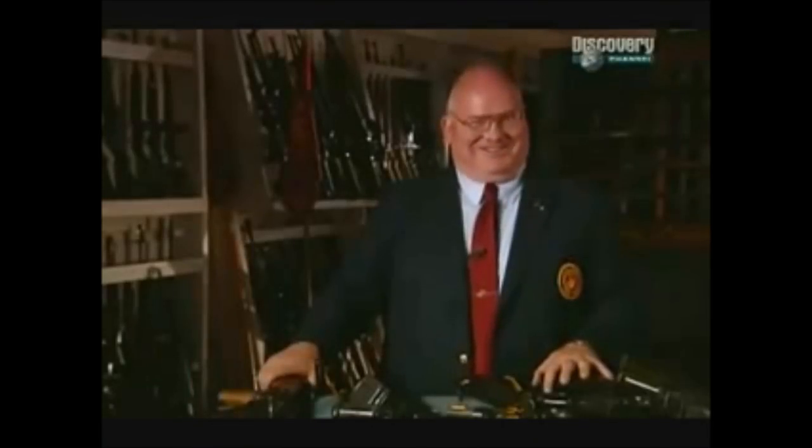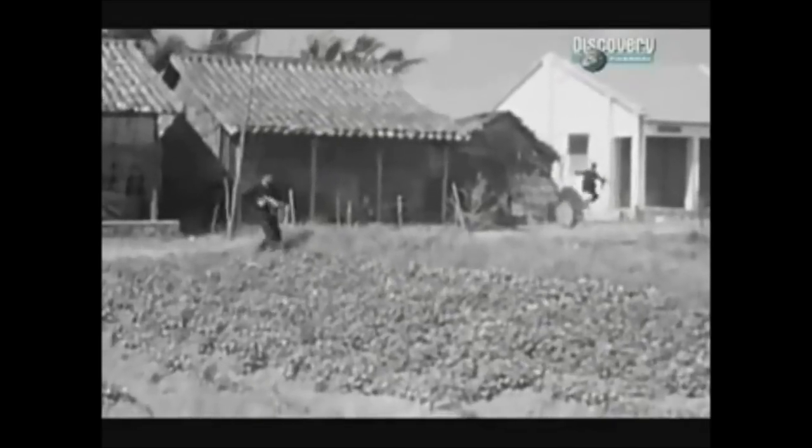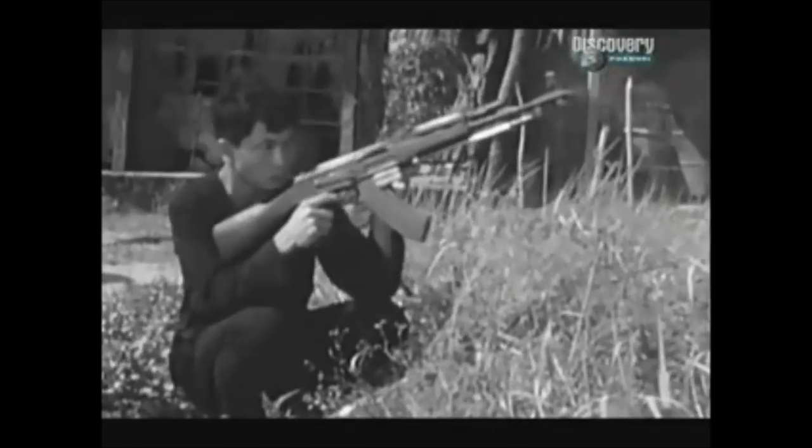Their standard tactic was to 'hold on to our belt buckle' — they would try to get as close to us as they possibly could and seize fire superiority so that we couldn't use the weapons we had. They were real good at it. My father fought in Vietnam and told me stories of being so close to his opponent that they actually crossed rifles. In close-quarters battle, the M-16's better accuracy could not guarantee victory.